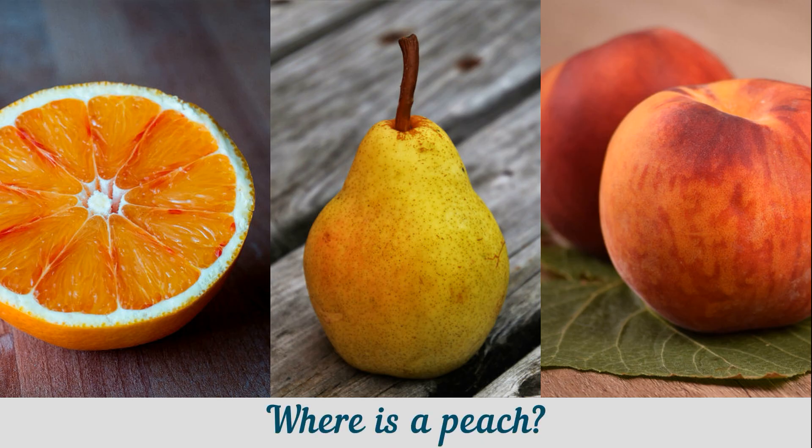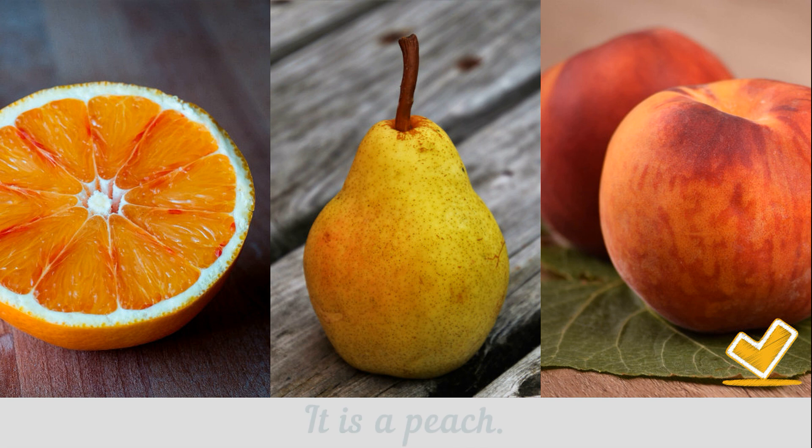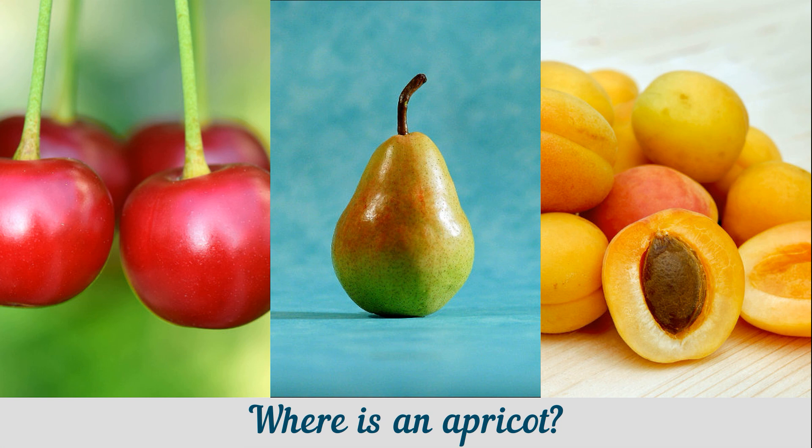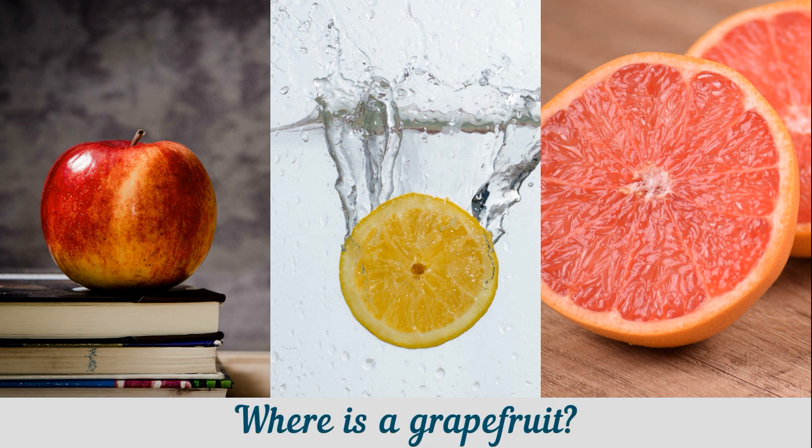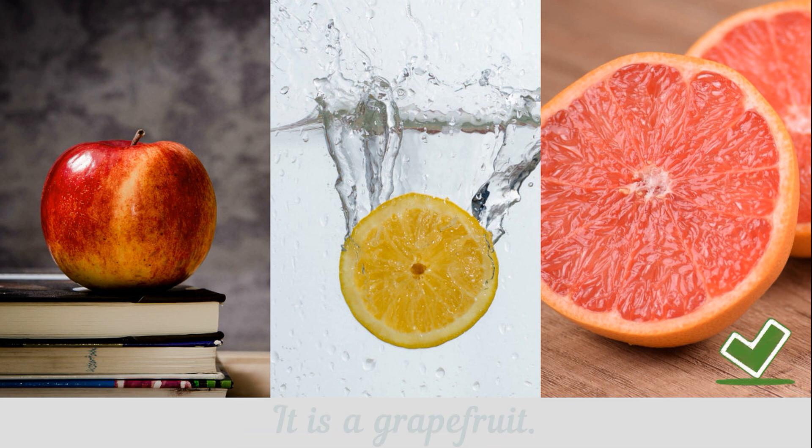Where is a peach? It is a peach. Where is an apricot? It is an apricot. Where is a grapefruit? It is a grapefruit. Too hot? Here is an apricot. This is an apricot. Thank you.